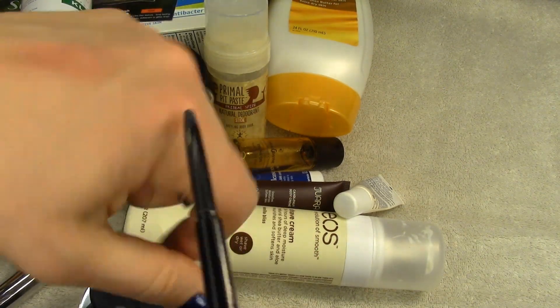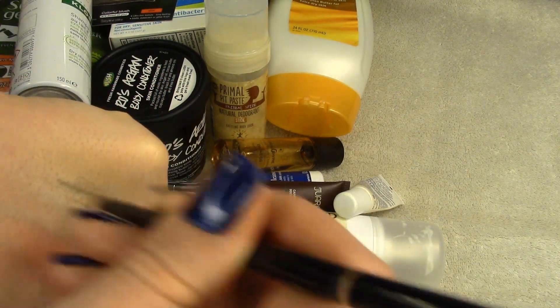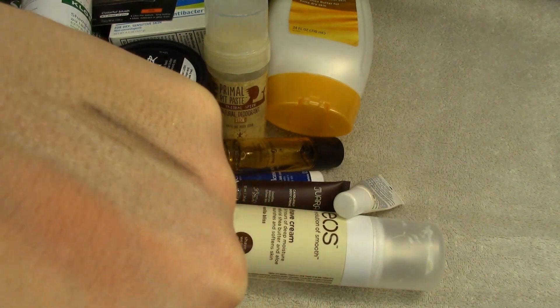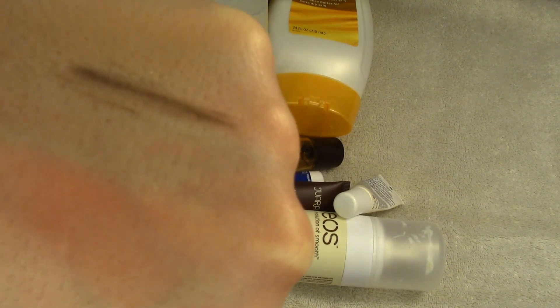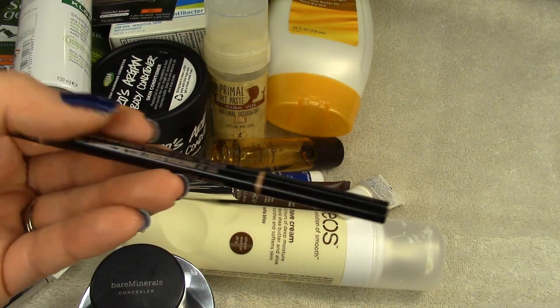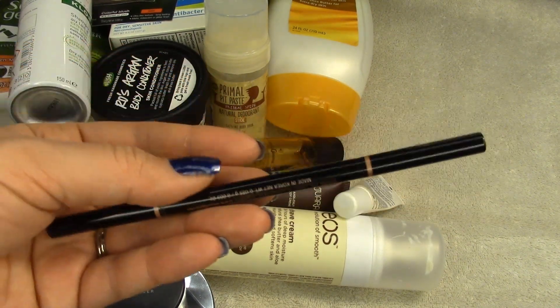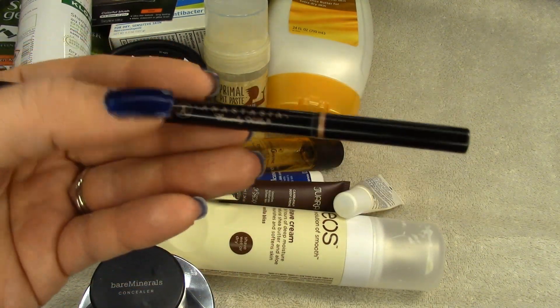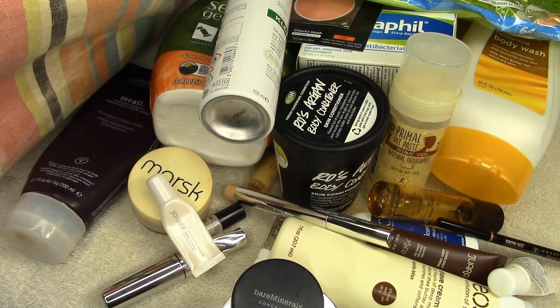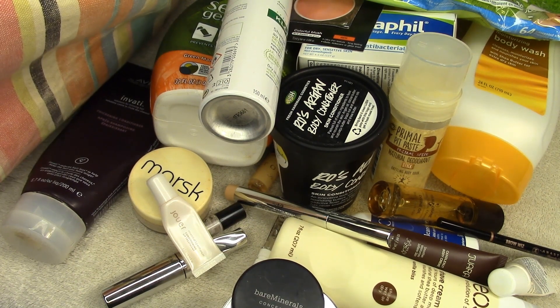Lastly, the Anastasia Beverly Hills Brow Wiz in Medium Brown. I do enjoy this — it's a cool-tone brown, though I've noticed it comes off a little more red on camera and in pictures. It's my favorite brow pencil. I also like the NYX Micro Brow and think they are pretty much exactly the same thing — it's just a color issue where I prefer the Anastasia, but I would buy the NYX again too. Those were all my empties for most of December, and we're two weeks into January. Thanks for watching — see you soon!